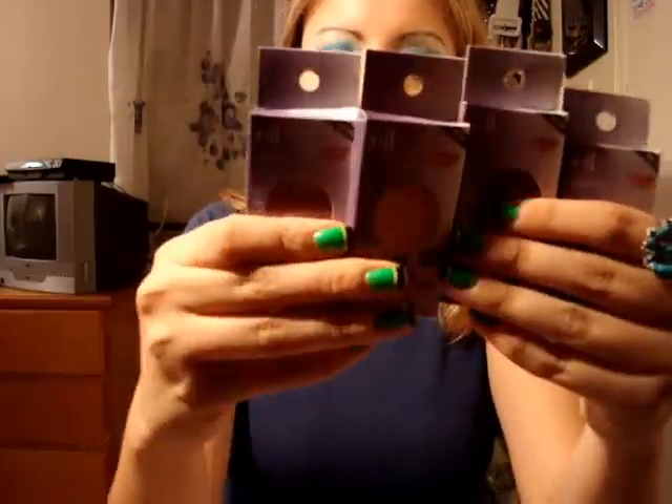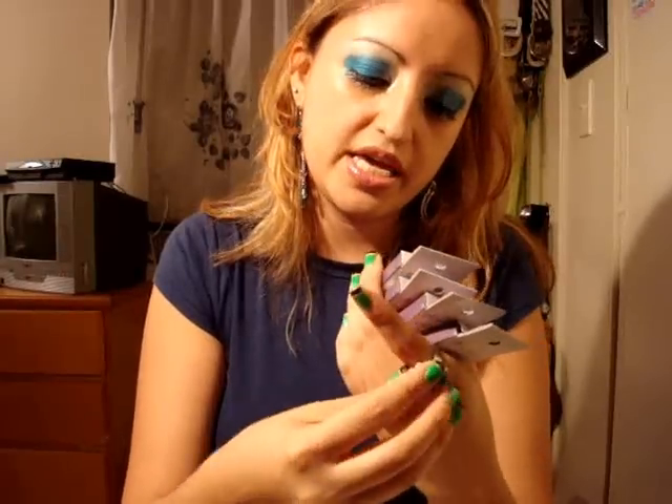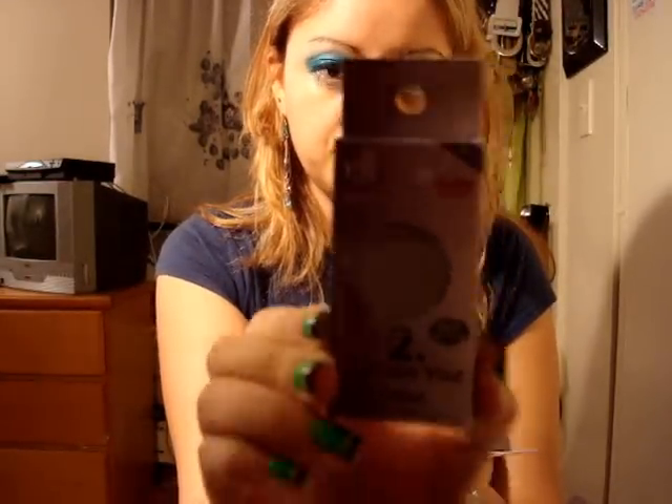I got four lip creams for my lips. I got one in Nude Blush, another in Earth Rose, one in Peaches, and another in Guava — very, very pretty. And I also got a palette so I can place the lip creams in it.